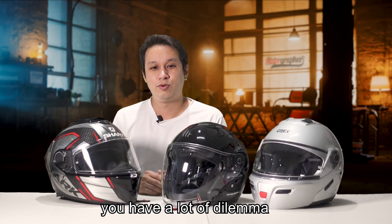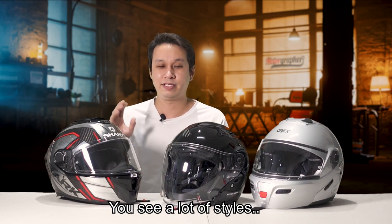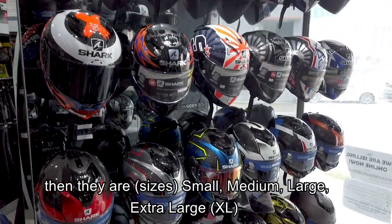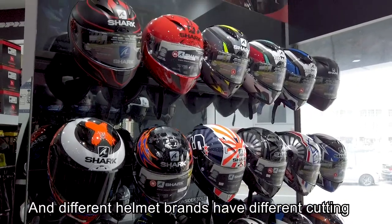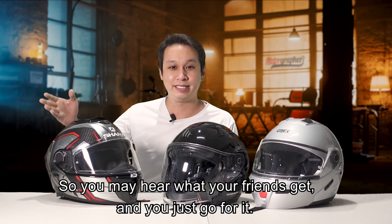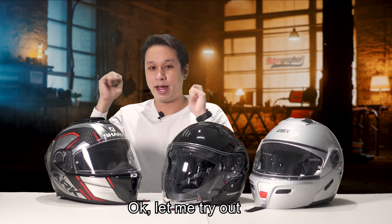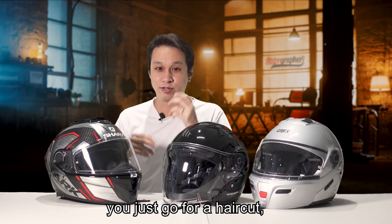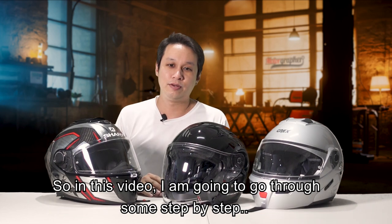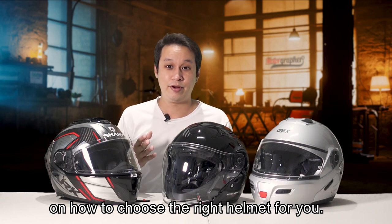When choosing a helmet, you will have a lot of dilemma. First, you see a lot of designs, a lot of styles — which helmet actually matches your bike. Then there's small, medium, large, XL, and different helmet brands have different cutting. You'll hear what your friends get and just go for it, or you try one out, get a haircut, and then find the helmet is a little loose. In this video I'm going to go through step by step on how to choose the right helmet for you.